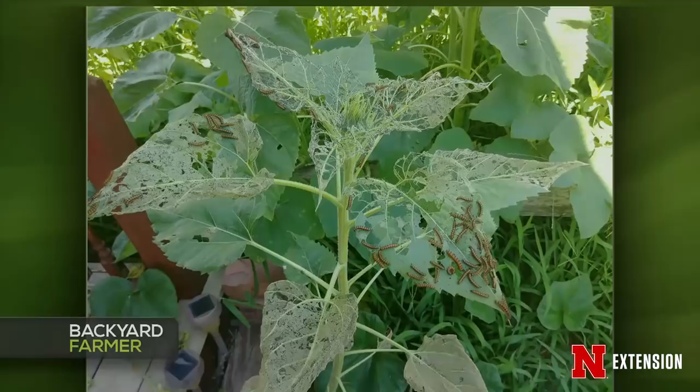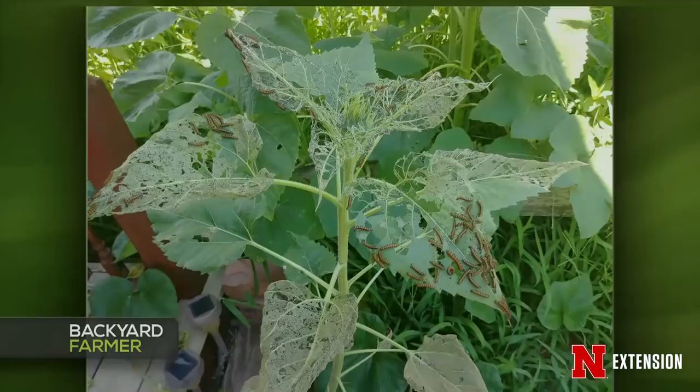A viewer near Harbine has sunflowers that are looking see-through and sad. These are caterpillars of the Gorgon checkerspot butterfly — a beautiful orange and brown butterfly as an adult. As a caterpillar, they love sunflowers and will also feed on ragweed. If you have ragweed handy, you could transfer the caterpillars over there and get them off your sunflowers. Treatment is not recommended since they turn into a really nice butterfly and pollinator. Next year, just plant some extra sunflowers — some for you to enjoy and some for the checkerspot.